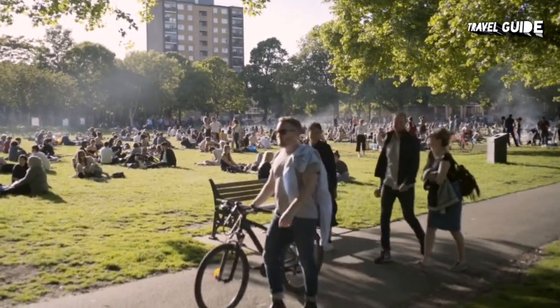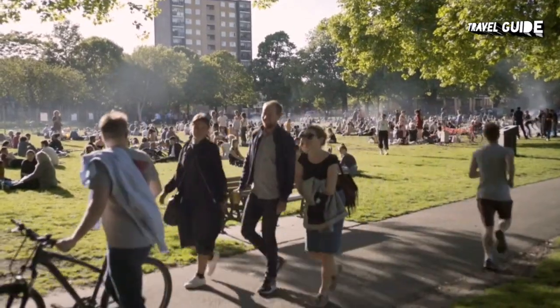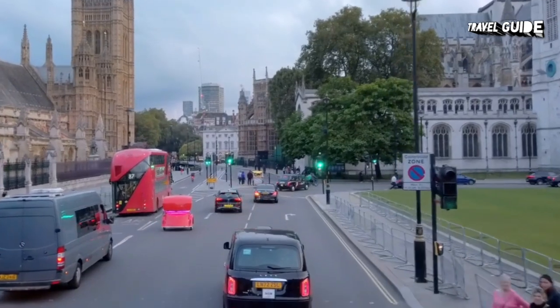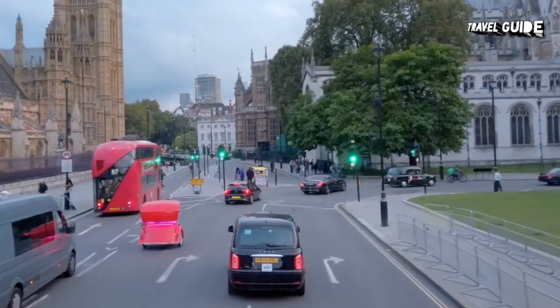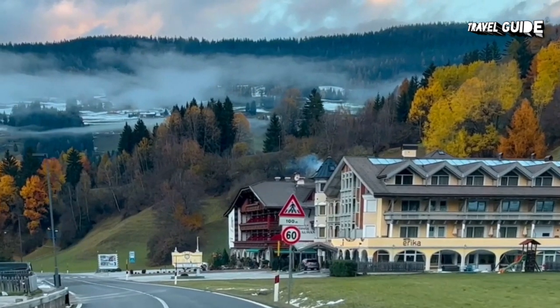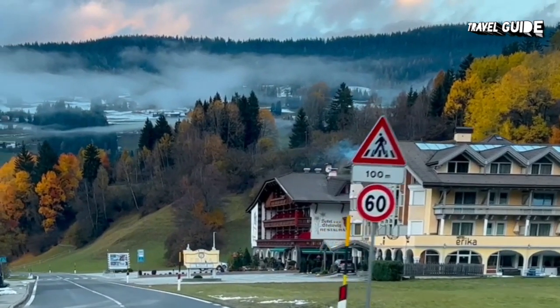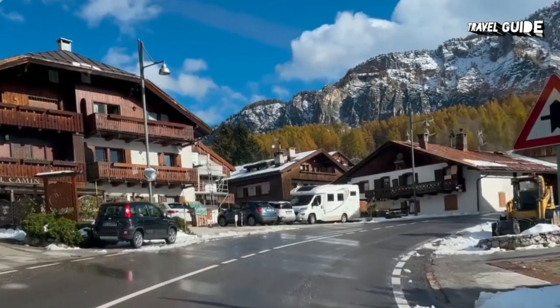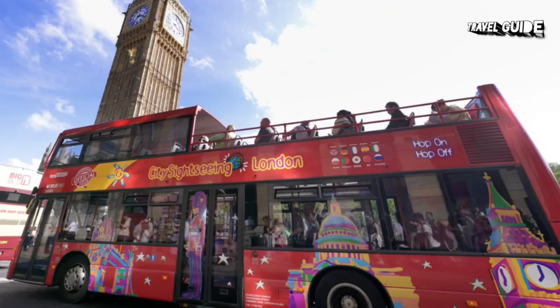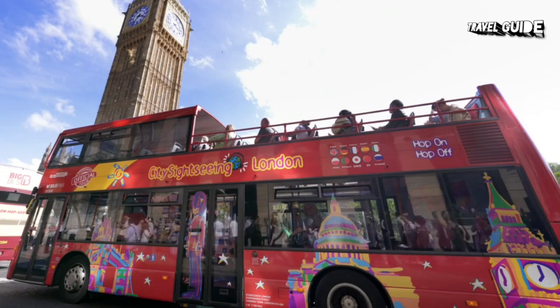Also worth mentioning is the fact that most London attractions, free or not, offer convenient online ticket reservations. This not only guarantees you'll get in, but helps attractions better manage the crowds, making for a much more pleasant visitor experience. To help you make the most of your time in the nation's historic capital, as well as to help you stay within your travel budget, watch our video of the top free things to do in London.